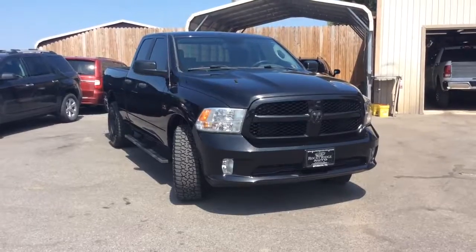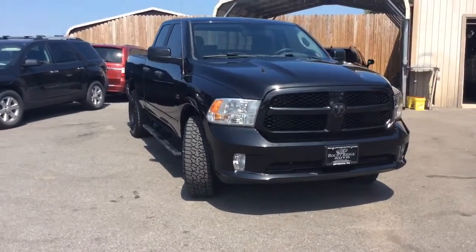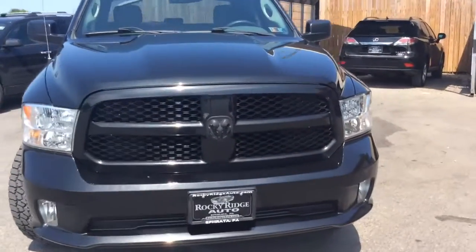My name is Jesse. I'm one of the salesmen here. Today I'm going to show you this 2015 RAM 1500. It's a quad cab with the Hemi. It only has 19,000 miles on it.